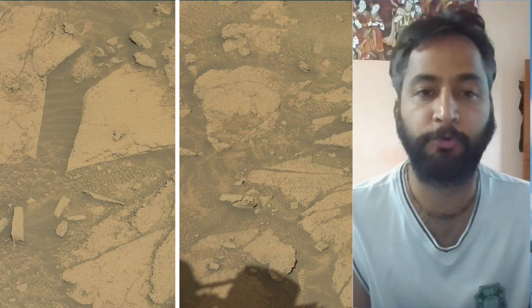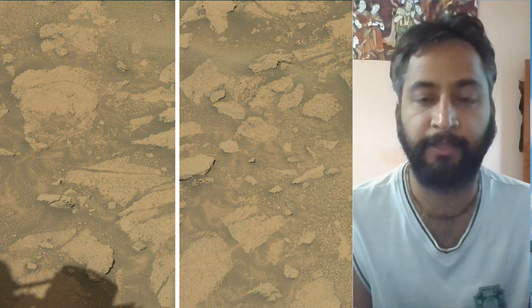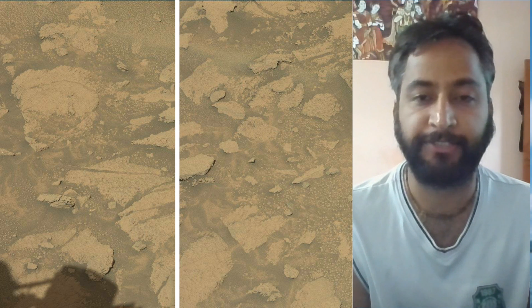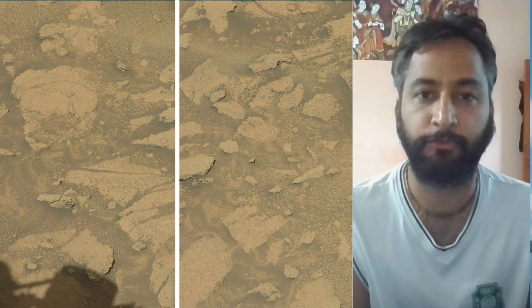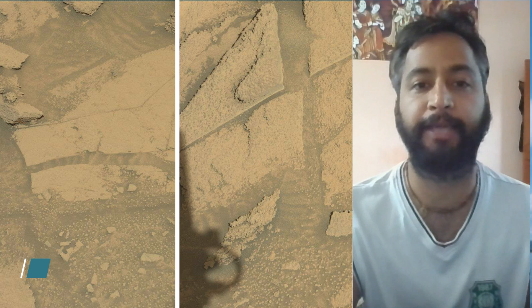Curiosity Mars Rover captured most of these images on 11th July 2025, the 4596th Martian Day or Sol of the Curiosity Rover mission on Mars. All these image credits: NASA JPL Caltech MSSS.